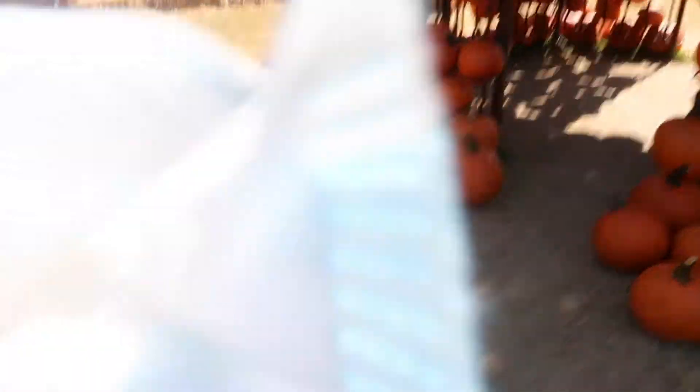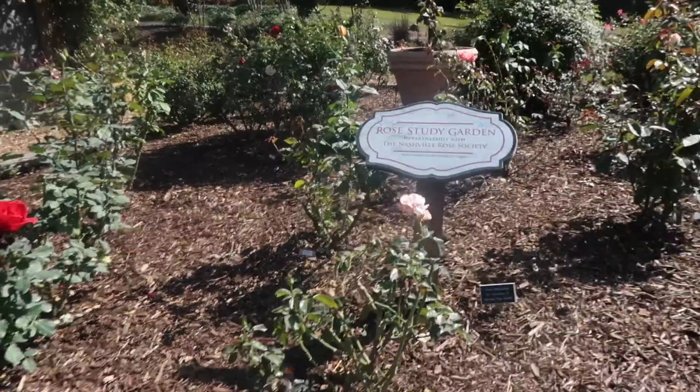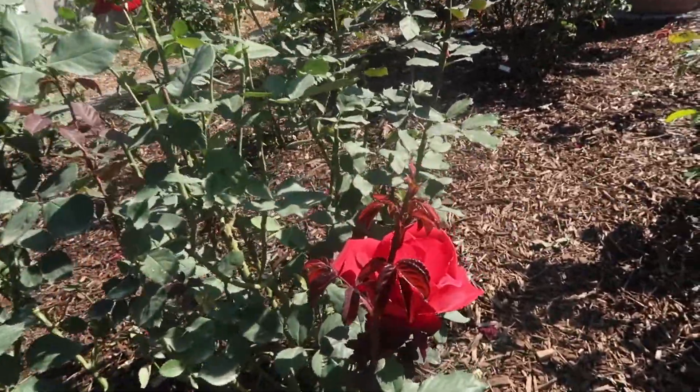Guys, I found my new house. It's so cute here. Guys, I'm actually in heaven. It is a rose study garden. What? Roses are my favorite.